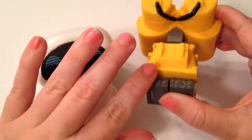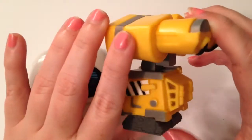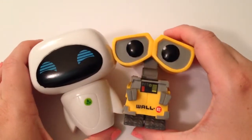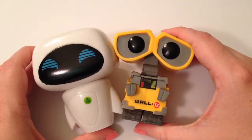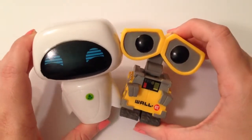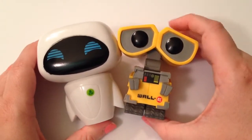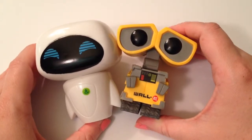The detail on Wall-E is incredible — the tread on his little tires, all the buttons, his little hands and eyes. He's really cute and definitely one of my favorite pops because of the detail. I got Wall-E off Amazon for around $8.00 with free shipping — my mom actually bought him for me for my birthday. They go together like peanut butter and jelly. These are actually the only Funkos we have out of the box; the rest we keep in their boxes to keep them safe but still on display.